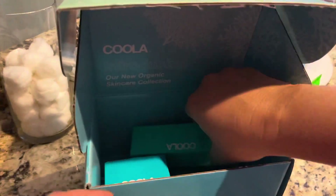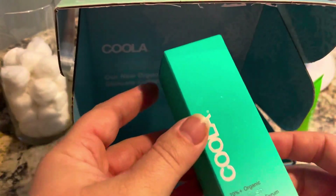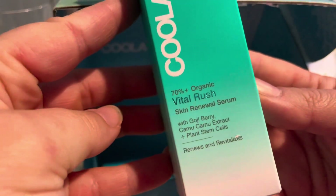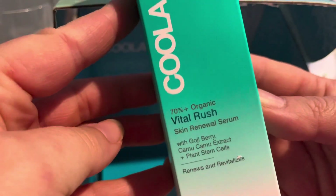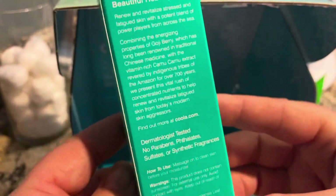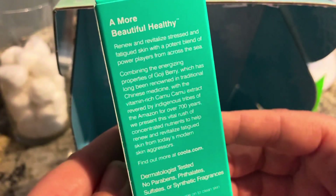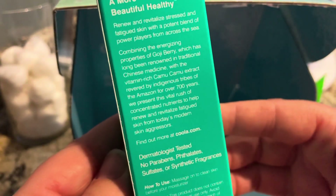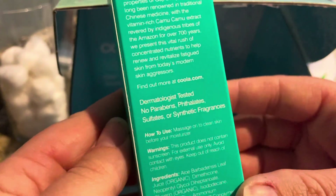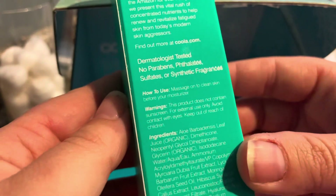The next item was the Vital Rush Skin Renewal Serum. It includes goji berry, camu camu extract, and plant stem cells. It renews and revitalizes skin. And these all have the same benefits of the farm to face, plant protection, antioxidant enriched, cruelty-free, vegan, and gluten-free.